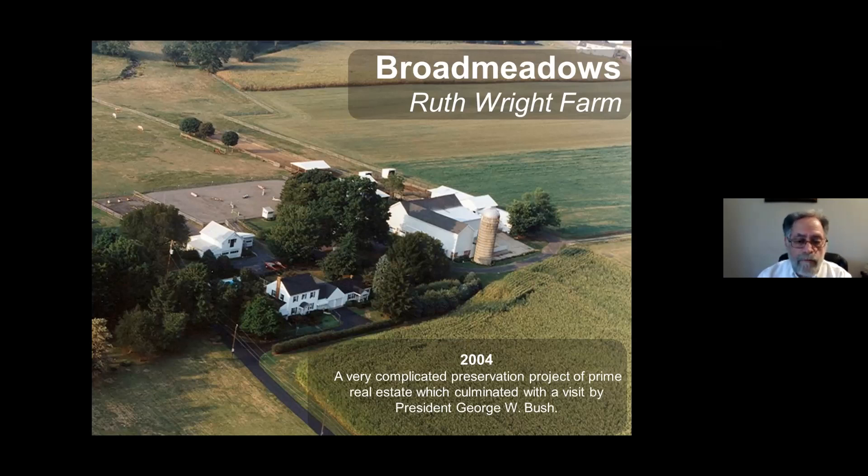She reached out to Heritage Conservancy through a mutual friend. I got to meet her and we decided that we were going to get this property preserved. Its preservation was multifaceted — it involved not only Heritage Conservancy, but the County of Bucks Agricultural Preservation Program, the State of Pennsylvania's Agricultural Preservation Program, and the use of some federal funds in order to make the project come to completion.